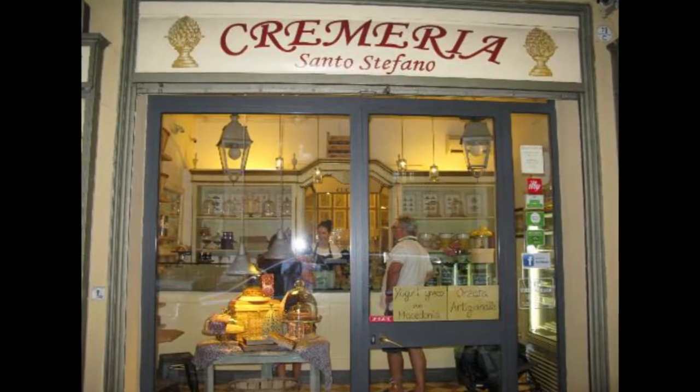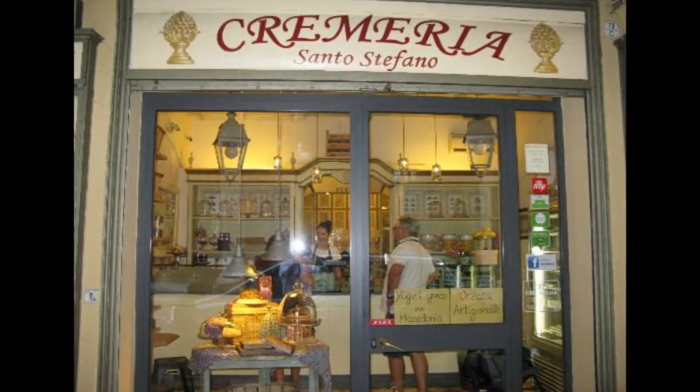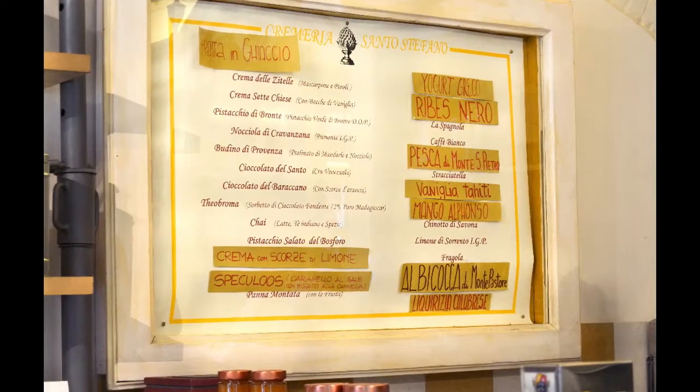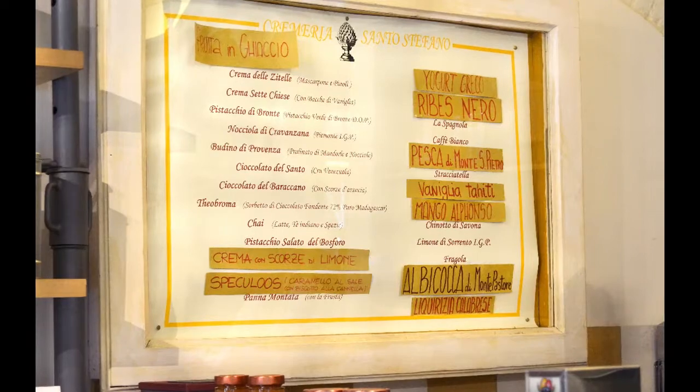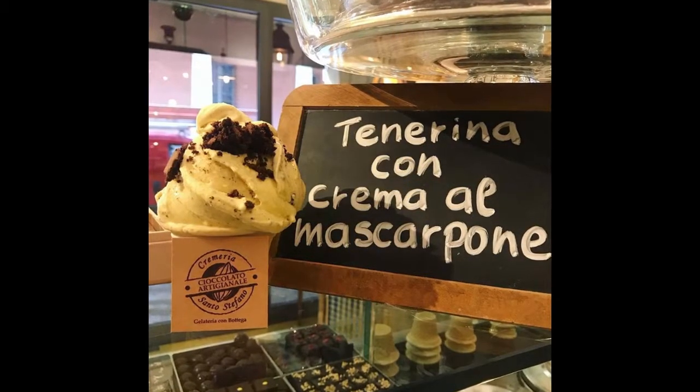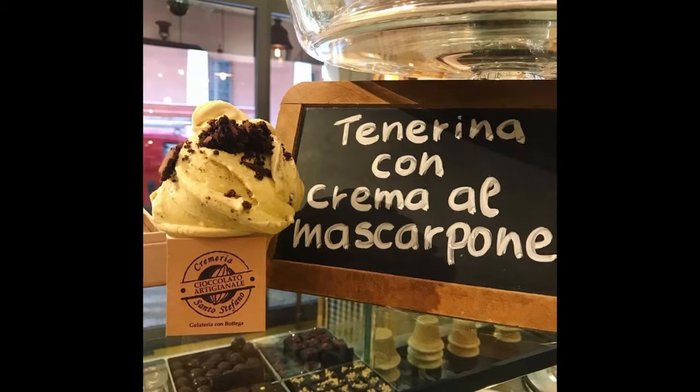I then got some gelato from Cremio San Stefano, one of the most desired places to get gelato in Emilia-Romagna. They offer many different flavors of gelato and some chocolates too. After browsing the menu I decided to get Torino Con Crema al Mascarpone. It was delicious and I highly recommend everyone to go try this when they visit.